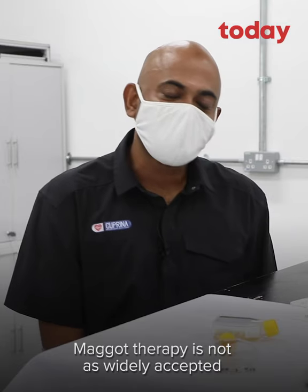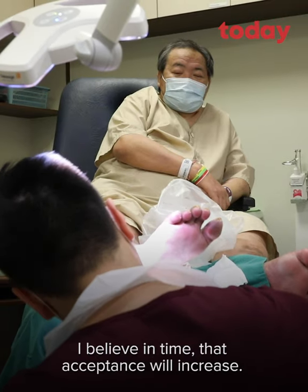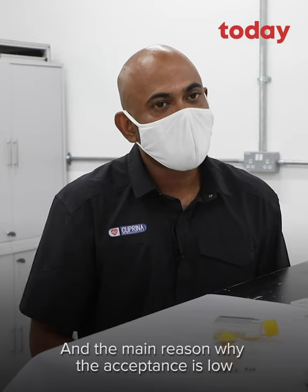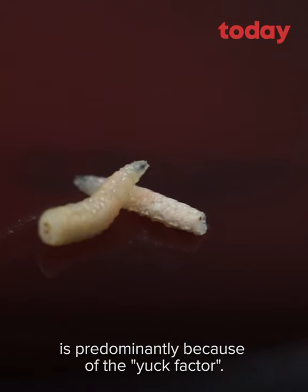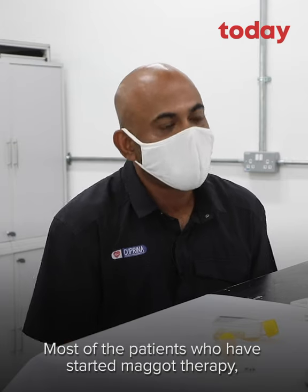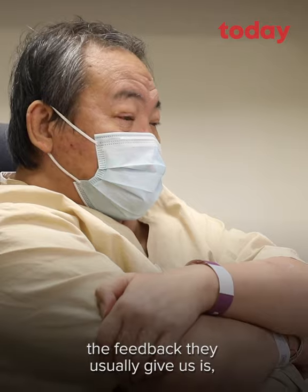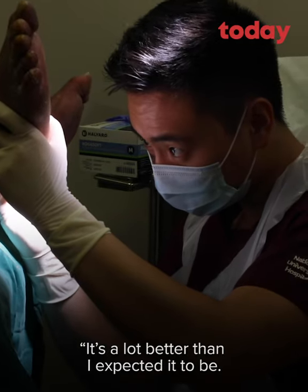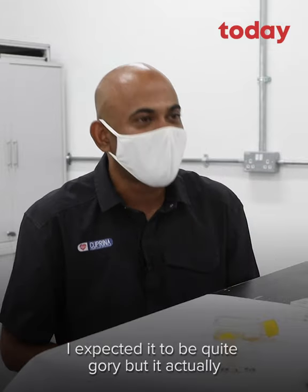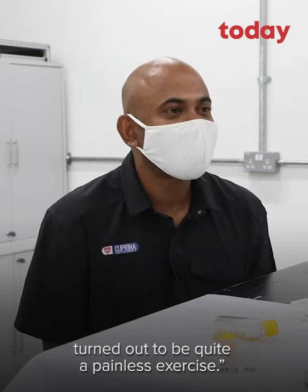Maggot therapy is not as widely accepted in Singapore at the moment. I believe in time that acceptance will increase. The main reason why acceptance is low is predominantly because of the yuck factor. Most of the patients who have started maggot therapy, the feedback they usually give us is: it's a lot better than I expected it to be. I expected it to be quite gory, but it actually turned out to be quite a painless exercise.